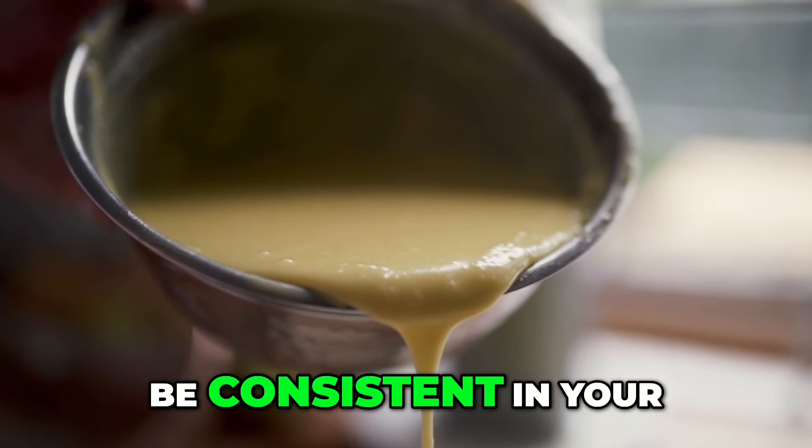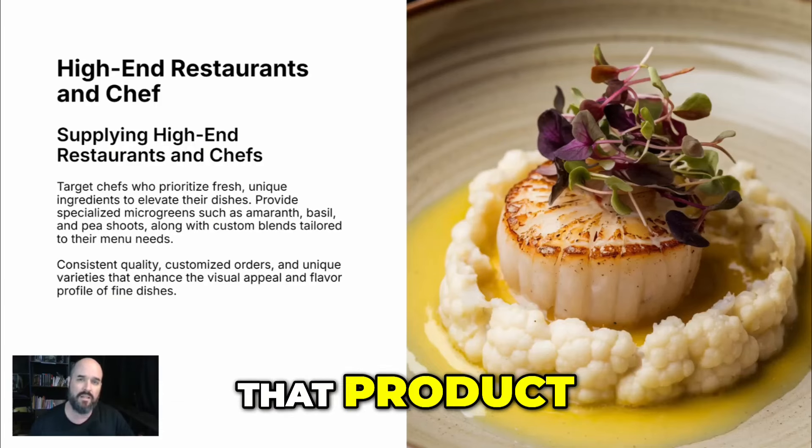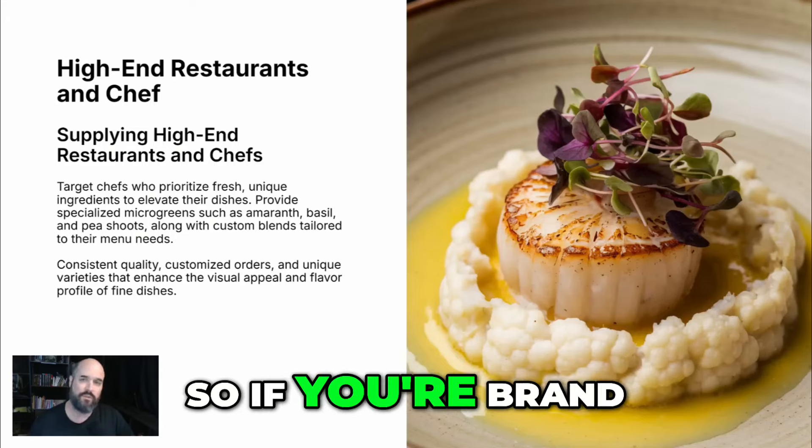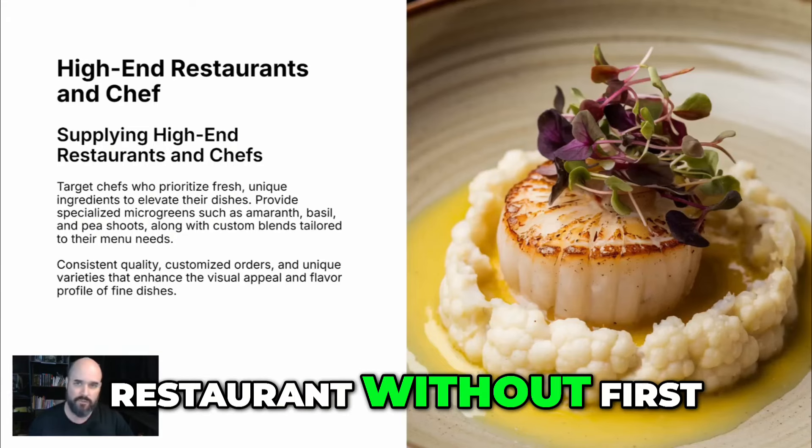You have to be consistent in your quality with them. You have to be consistent with your delivery — you can't miss. They need to have that product; it's on their menu. So if you're brand new and haven't grown a tray yet, don't start trying to sell something to a restaurant without first knowing if you can grow it.